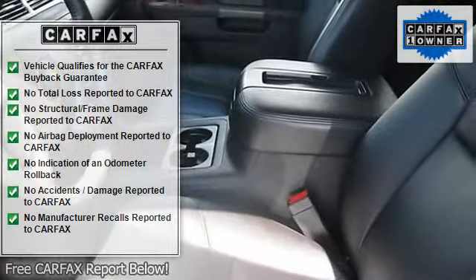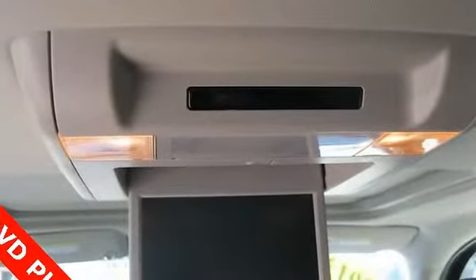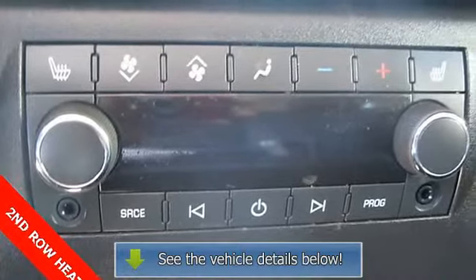Anti-lock brake system, adjustable pedals, air conditioning, AM/FM stereo with CD player and MP3 playback, automatic temperature control, automatic tri-zone air conditioning, and body-side moldings.